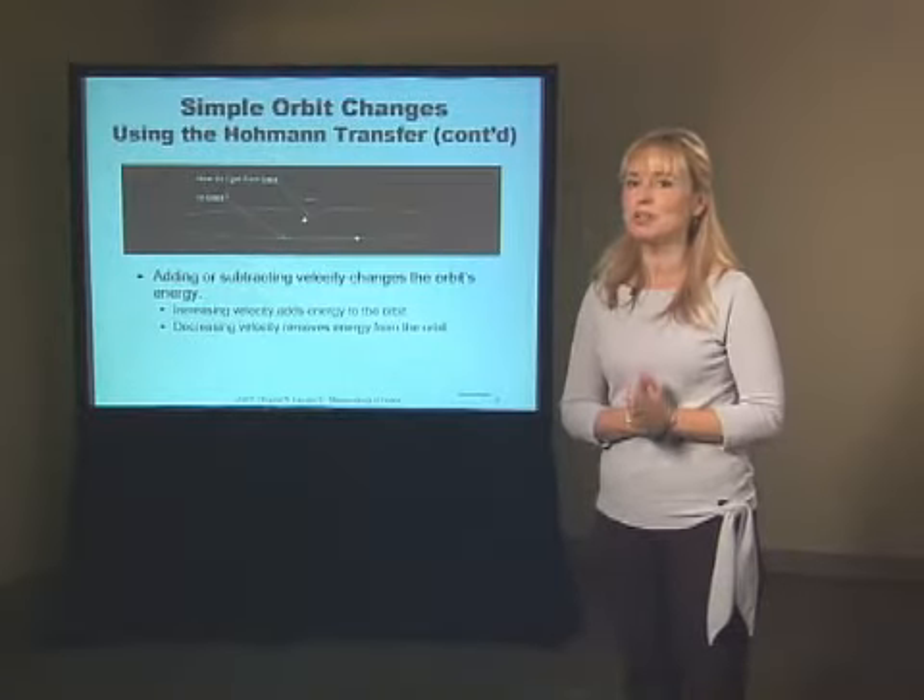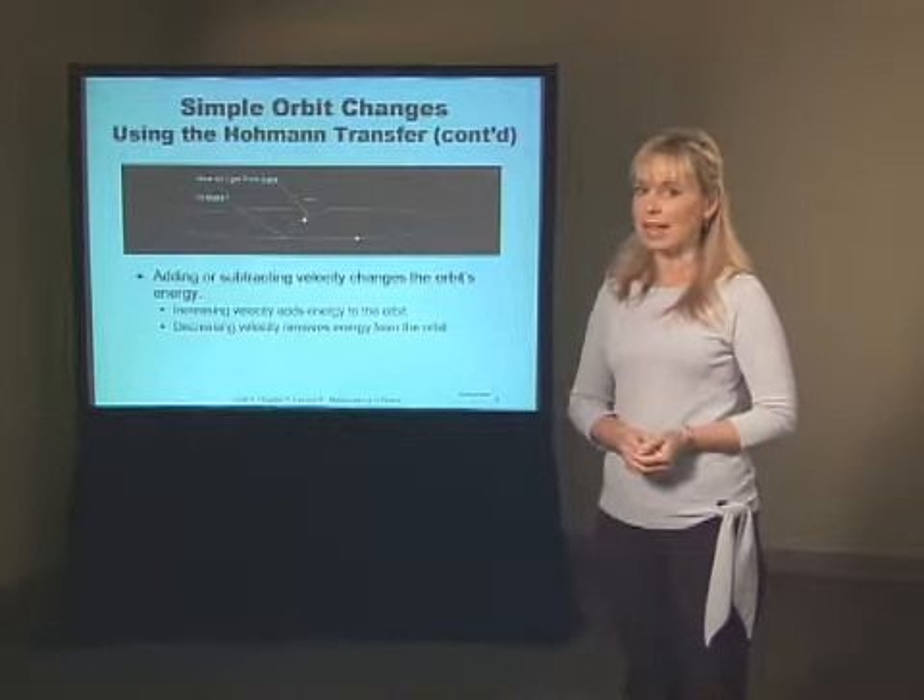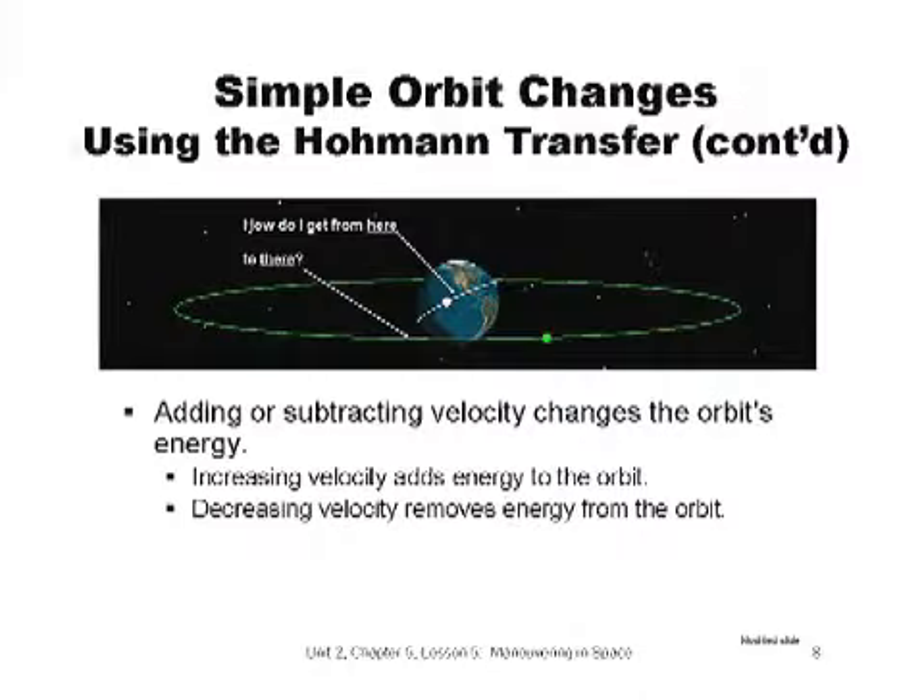How does a Hohmann Transfer work? How does a spacecraft get from here to there? The 'here' in this diagram is a low Earth orbit, and the 'there' is a geostationary orbit. It works by adding or subtracting velocity, or changing the orbit's energy. The energy of a spacecraft in orbit depends only on the spacecraft's distance, or orbit size, from the center of the Earth. Increasing velocity by adding energy to the orbit will move a spacecraft to a higher orbit. Decreasing velocity by taking energy away from the orbit will move a spacecraft to a lower orbit.